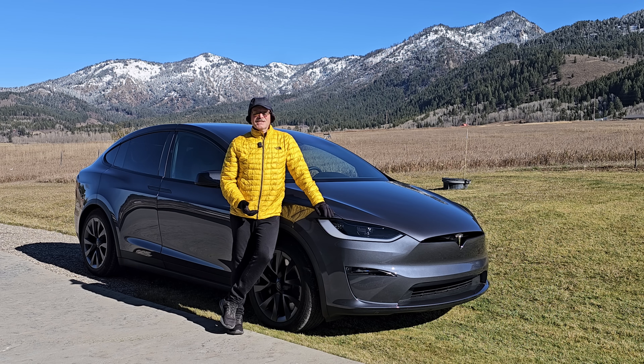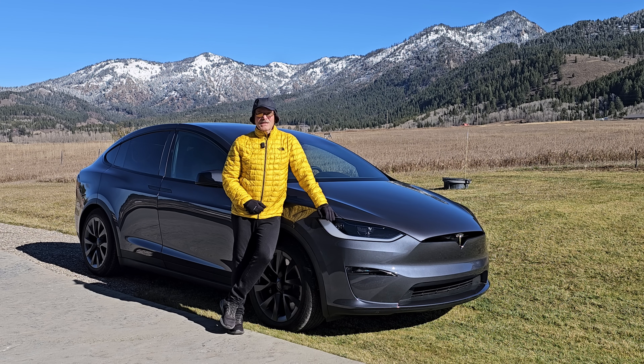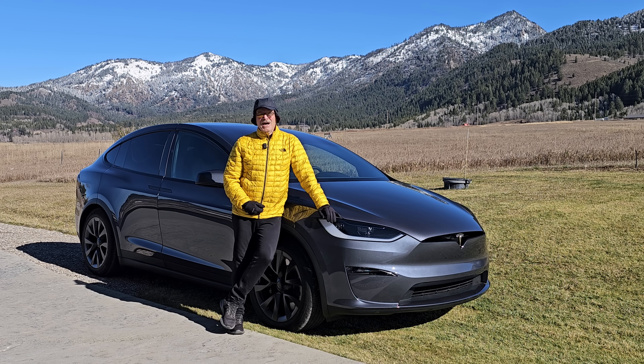Someone else posted online that Tesla disabled the self-opening front doors because they had too many instances where the wind caught the front doors and pushed them open, causing damage to another car or to the doors themselves. While that argument might sound like it makes sense, I wonder why Tesla hasn't disabled it on all the previous Model Xs. The wind can catch any door and catch you off guard — that's operator error. I don't really see that as a limiting factor.